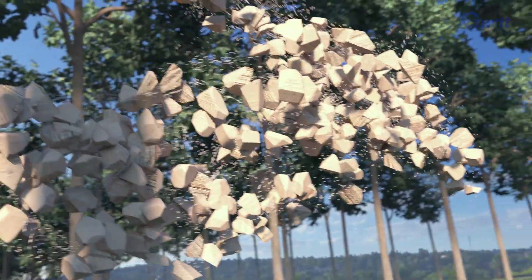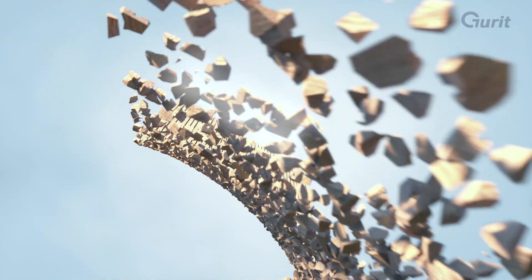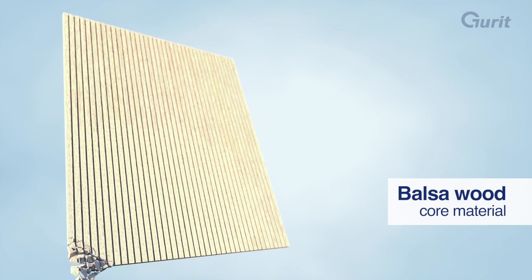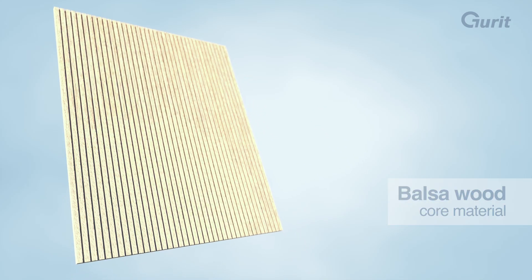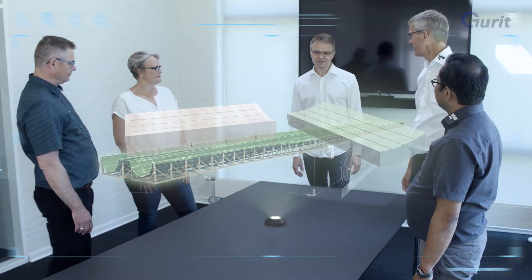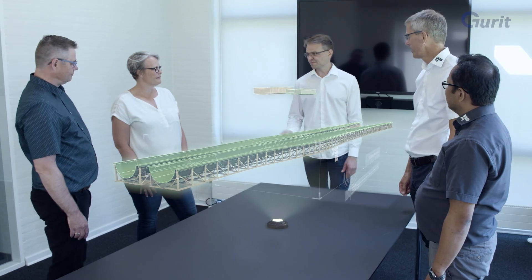Lightweight balsa is a naturally growing core material with excellent mechanical properties. We deliver customized, efficient, engineered core kits to the global wind power industry.